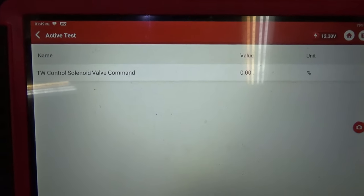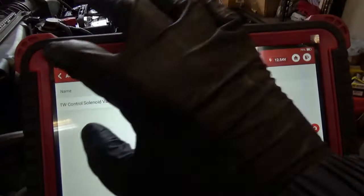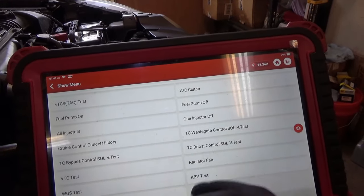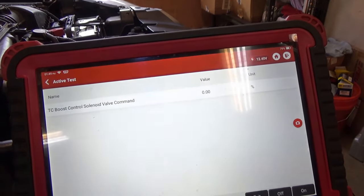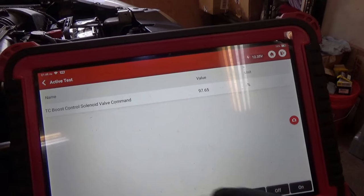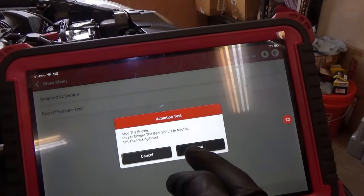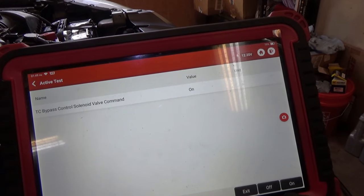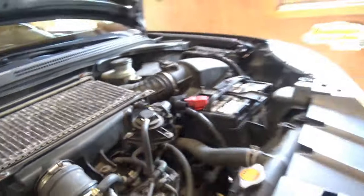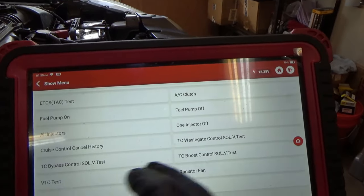So the bi-directional controls - turbo wastegate solenoid valve command. If we click on it, solenoid definitely works - that was solenoid activation. Let's try the boost control solenoid - hear a little click. And then the bypass control solenoid - yep, that's this little guy right here controlling our blow-off valve.